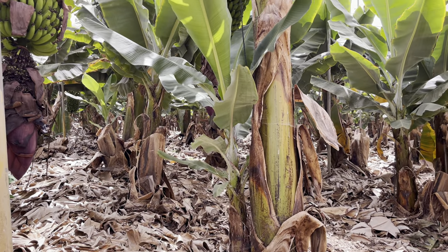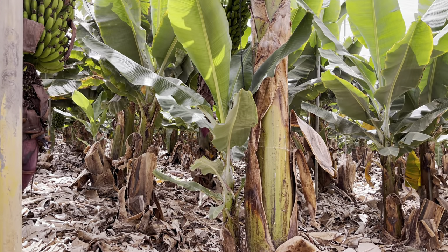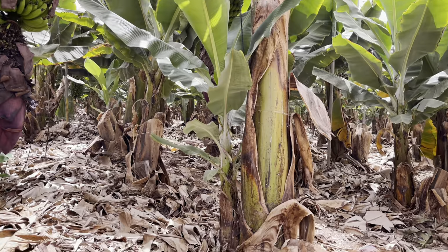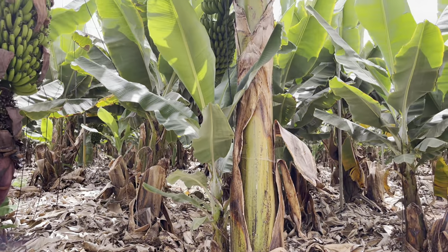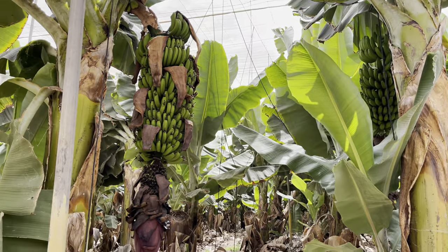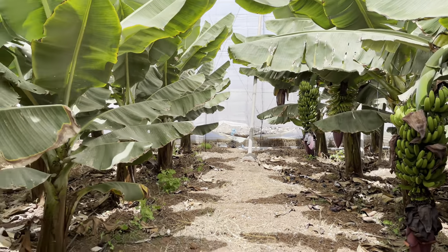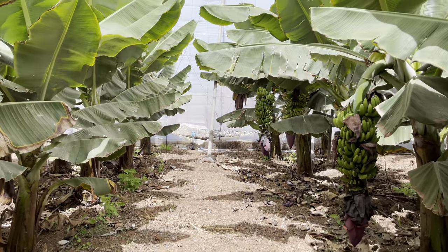You can see the size of some of these sword suckers — so this one, I guess, is going to be the next replacement for this one, once that one's finished fruiting. Just walked into a cobweb then — hopefully I've not got any nasty spiders on me. Hopefully there's no poisonous ones here.